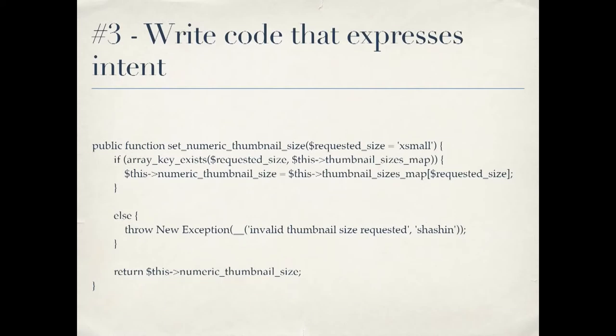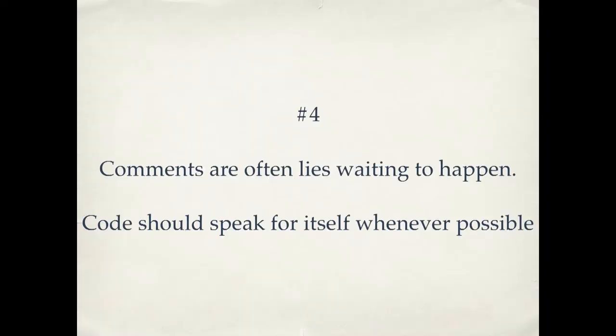Number three: we get to our verbs — writing code that expresses intent. These are our functions, our methods if you're writing object-oriented programming. The idea is that we have method names, just like our variable names, that clearly explain what they're for. As you read the code, you can understand what it's doing — and I'm not even giving you any context; you don't know what class this came from. But you can read it and sort of get a sense of what's going on. And there's something that's not here — there are no comments. This will be kind of a controversial comment on comments, but comments are often lies waiting to happen. Code should speak for itself whenever possible.